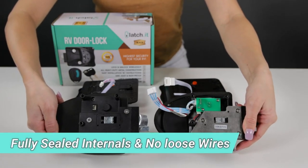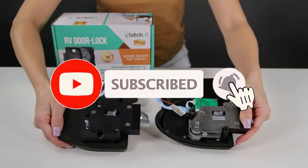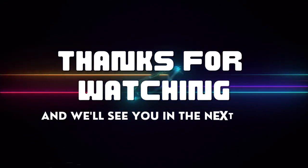We hope you enjoyed today's video. Don't forget to tap that subscribe button and notification bell so we can keep in touch. Thanks for watching and we'll see you in the next one.